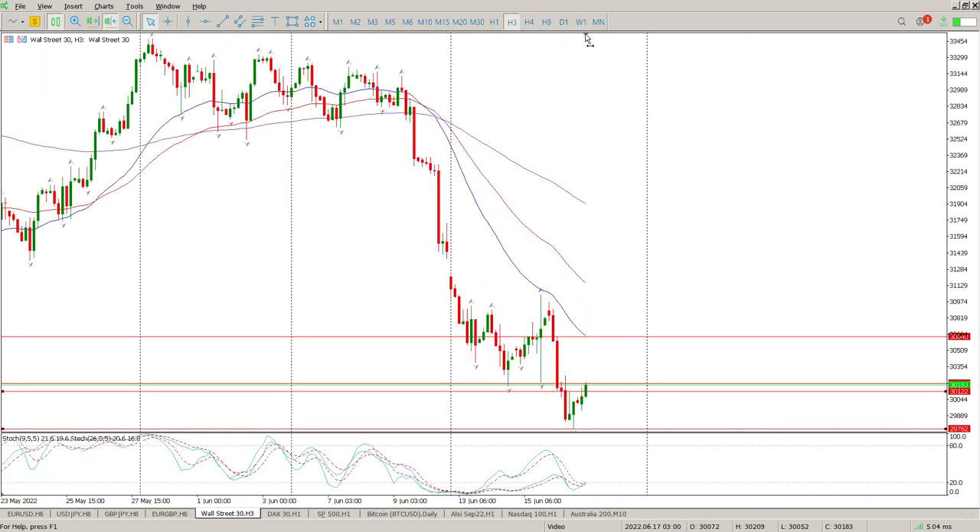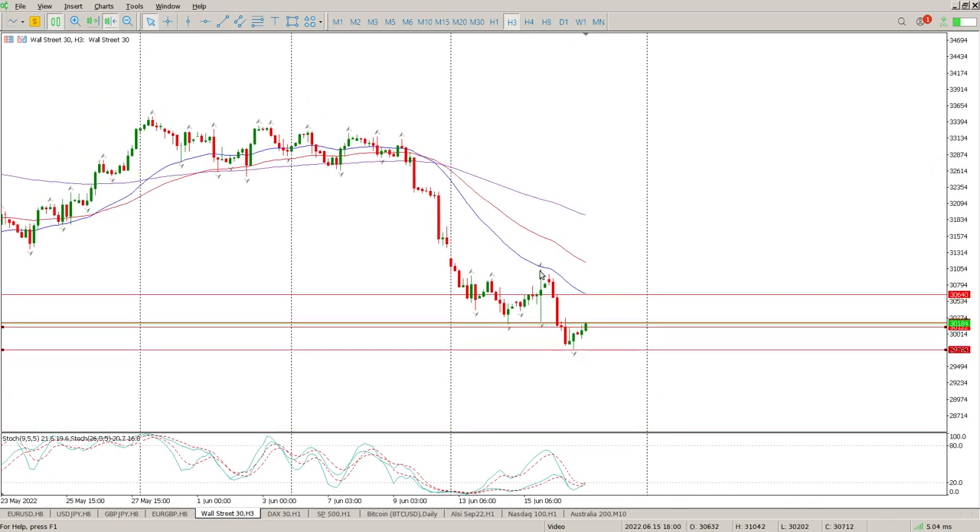Coming down through the time frames, nothing really changes. One thing that does change is this range bar, and this is something I've done a bit of back-testing on over the last couple of years. Often when you get a range bar like that and you get a break and a retest, you need to treat that as a range. On the three-hour time frame we just ranged up and down, so technically it is a range. We've had a break of the range, we're now retesting the range — the most logical move is another leg down.